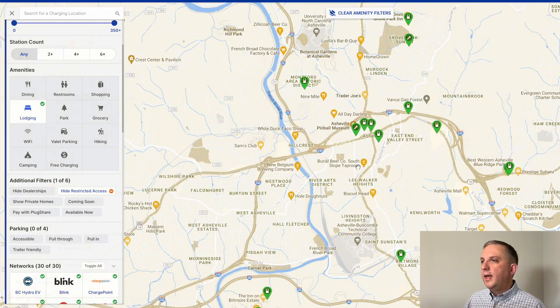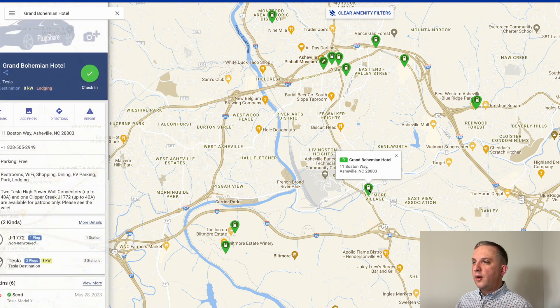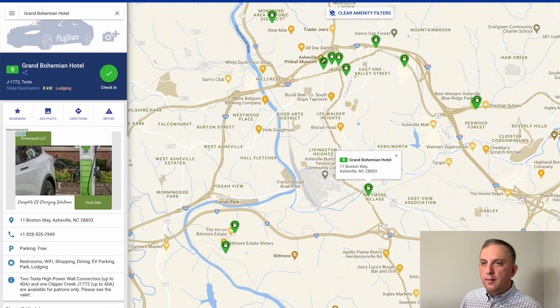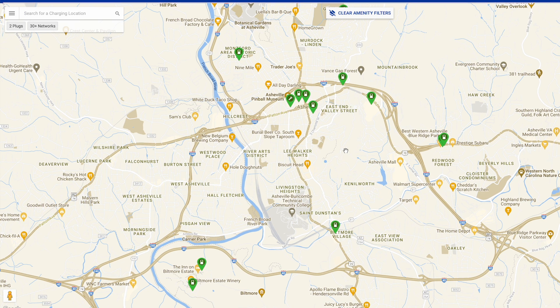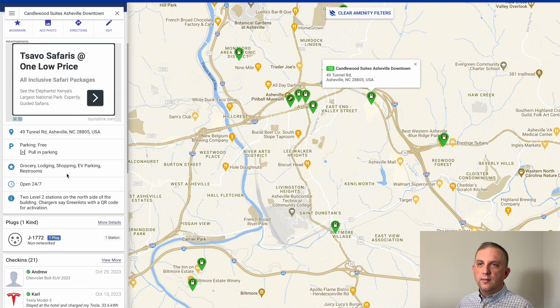In PlugShare, select lodging under the amenities filter to find hotels with EV charging. We're going to Biltmore as our destination. It's great if you can find more than one charging option, because if one dies you might still be able to use the other. Here's one at the Grand Bohemian Hotel — the last check-in was in May, so you can always call the hotel to double-check. Kendall Suites in Asheville downtown had a check-in in October, with photos showing two chargers, one on each side.